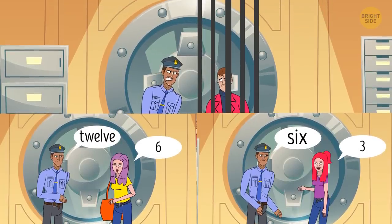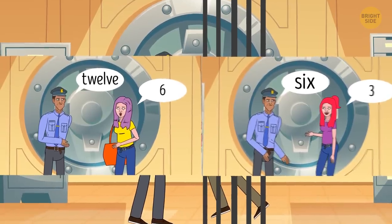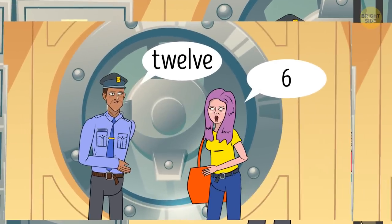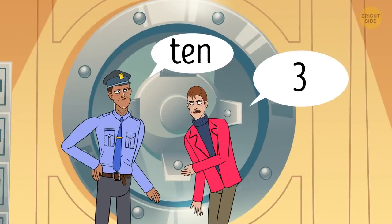The correct response depends on the number of letters in the word. '12' has 6 letters, so the answer is 6. '6' has 3 letters, so the answer is 3. As for '10', the robber should have said 3.